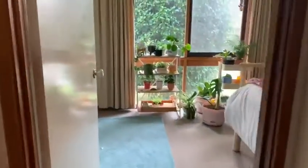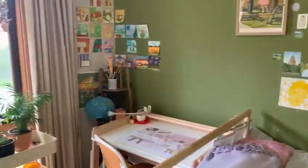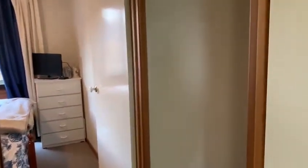Through to bedroom number one — nice big room this one, with a triple wardrobe.